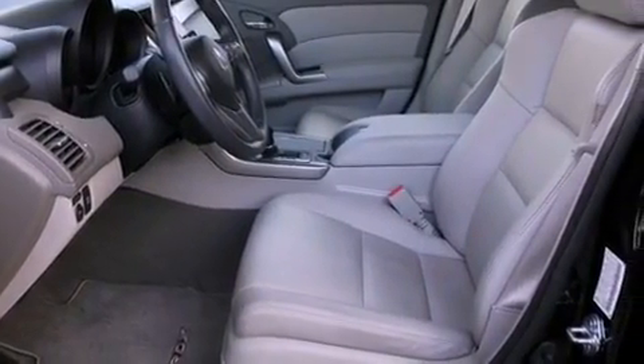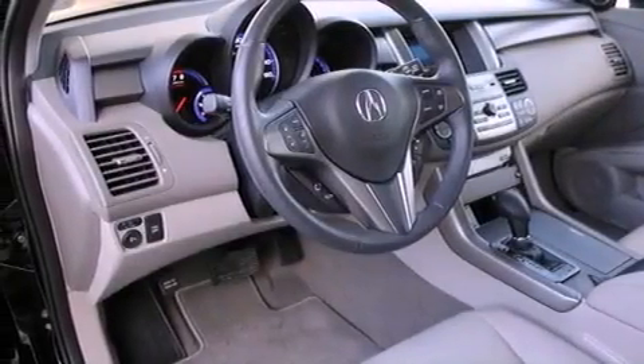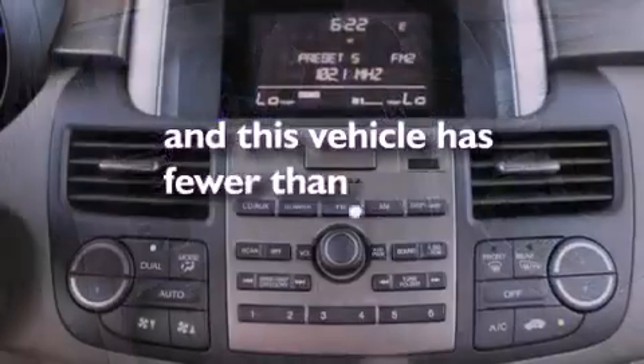Front and rear floor mats, an anti-lock braking system, steering wheel mounted controls, and this vehicle has less than 12,000 miles.